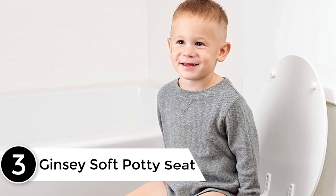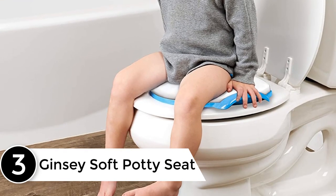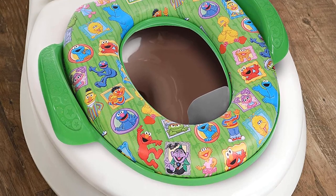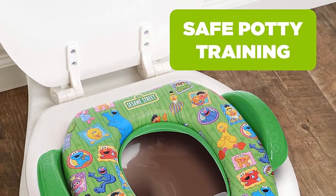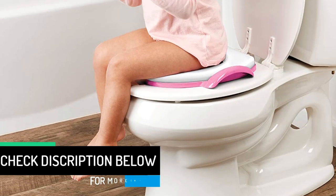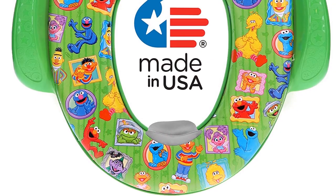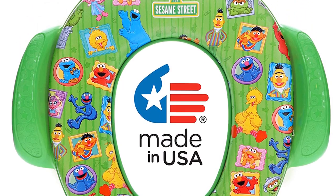At number 3: the Gincy Soft Potty Seat. This seat leaves much to be desired in terms of stability and comfort. There's minimal padding on the seat, which is flat all around with no contouring. There are handles, which my daughter liked, but they didn't seem to make the model more secure. That said, it was my child's favorite seat because of the cartoon character pictured. The brand makes seats with many different characters, so if your little one prefers Elmo or the cast of Paw Patrol, you're in luck. As every parent knows, when the kid is happy, they are 100% more likely to do something you want them to do — including using the potty.